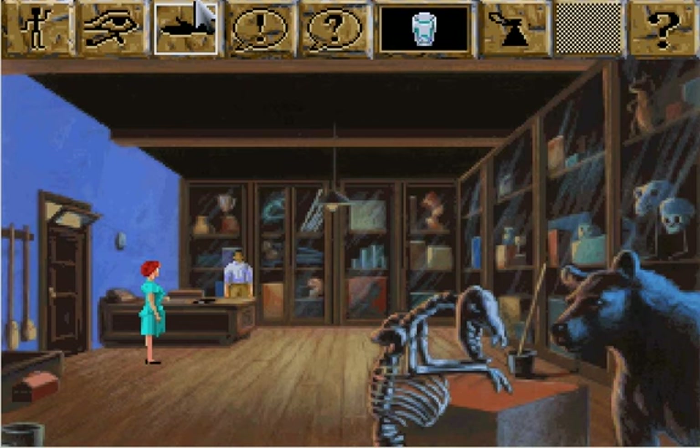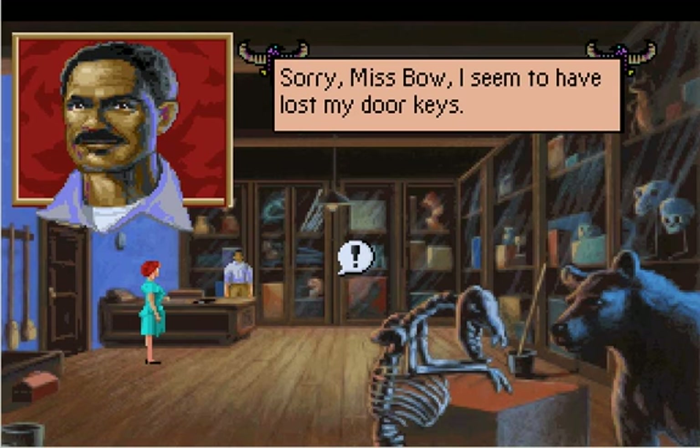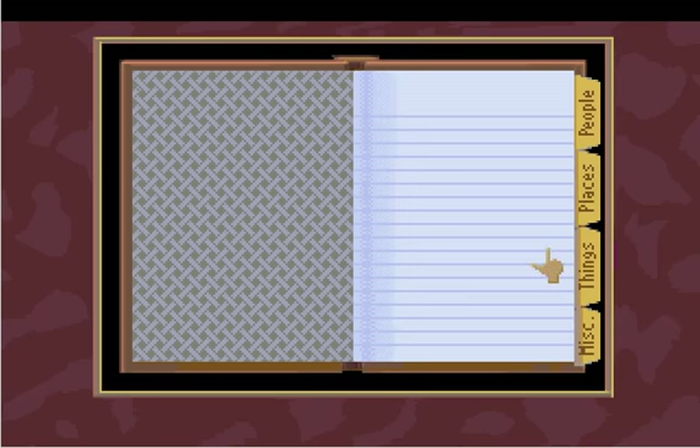Hi, Mr. Leach. Can you let me out of the museum? I don't like it in here. People keep dying. Sorry, Ms. Bow, I seem to have lost my door keys. Oh, how convenient. I find that very disturbing. Well, I can't even let myself out of the building. We're all staying here until I find those keys. Why don't we just break a window and get out of here? I mean, that would be a lot easier, I think.